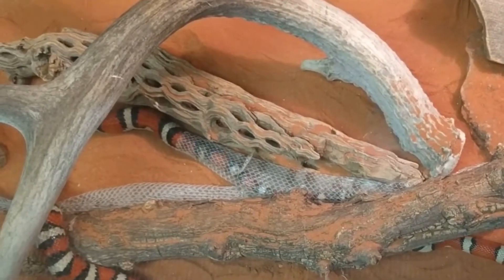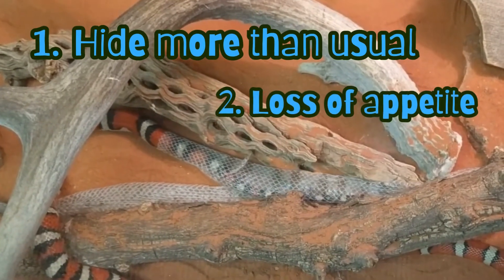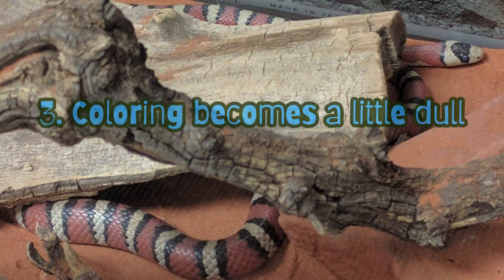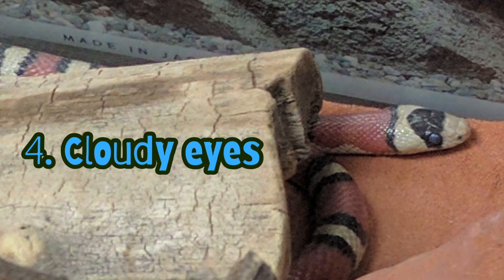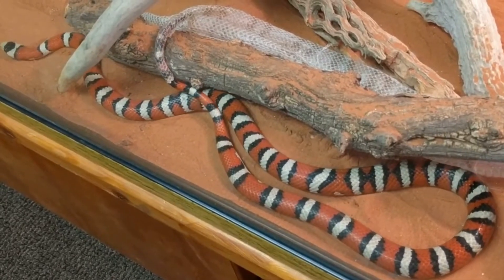Before a snake sheds their skin, they can start to hide a little more than usual. Their appetite can slow down, which basically means they don't feel much like eating that mouse you offer. They can become dull in color and their eyes look cloudy. When those things begin to happen, you shouldn't handle the snake until after the shed, just to keep stress down for the animal.